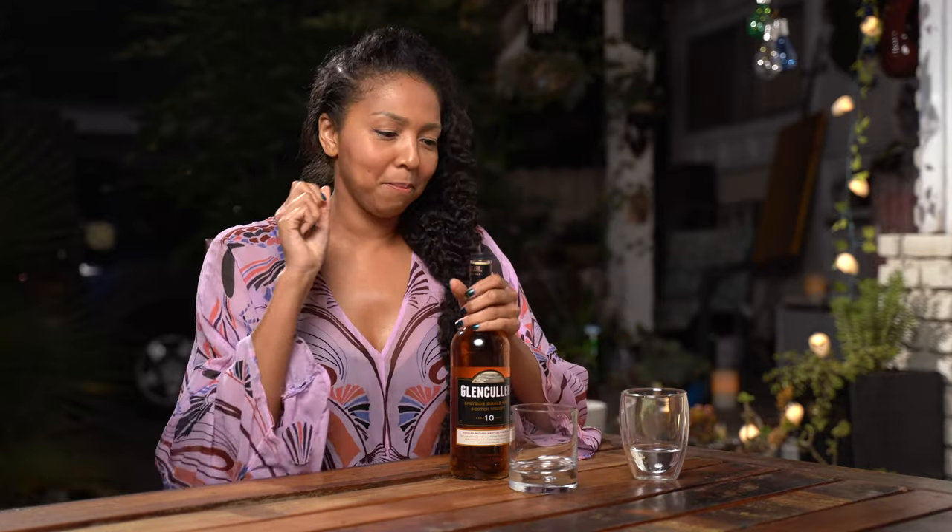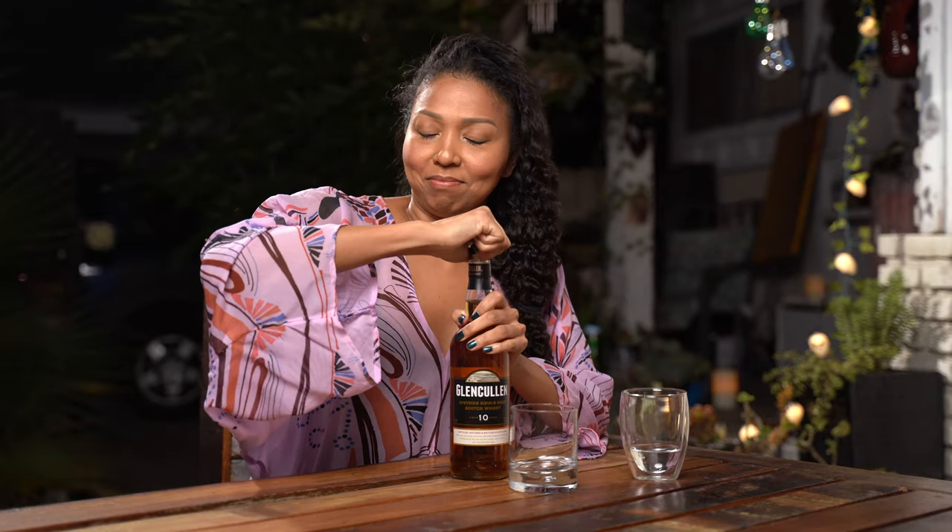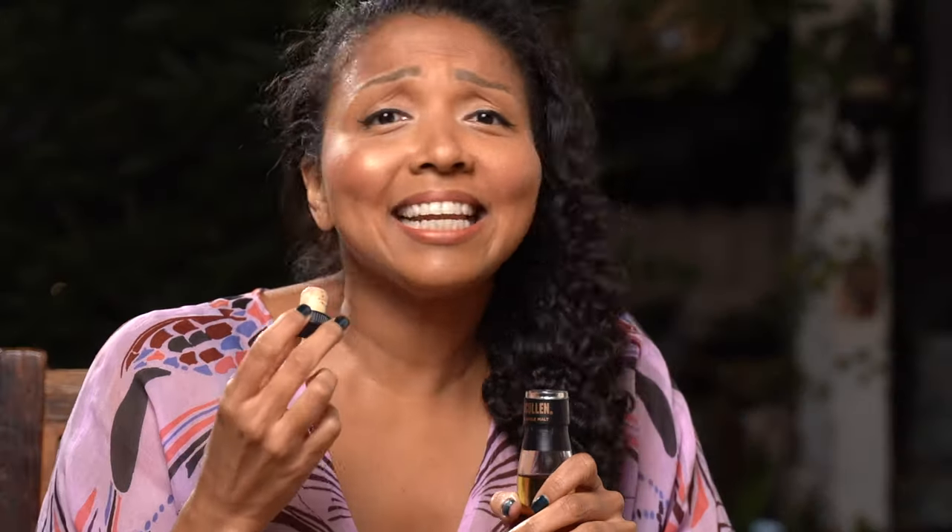Mystery, even in opening thee. Let's do this — Glen Cullen, my mystery whiskey. I like that pop. Oh, that's a nice, rich, earthy smell. I don't know, I like it. I like it a lot. It smells like a man's cologne, I'm telling you — men's cologne.